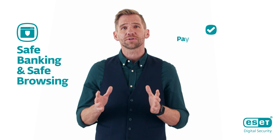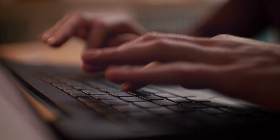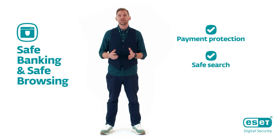ESET Home Security also protects you when you bank or shop online. Our safe banking and safe browsing functionalities shield your login and payment details from any attempts to read them. Moreover, the browser privacy and security extension protects you from unsafe search results and phishing websites.